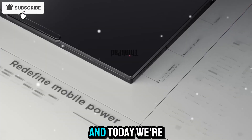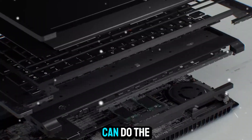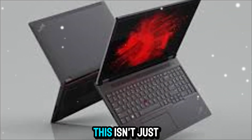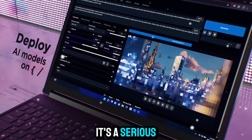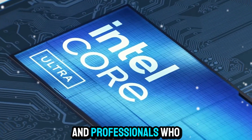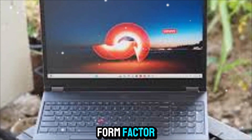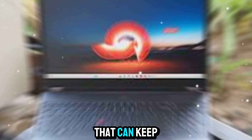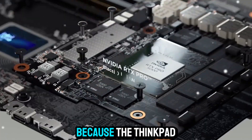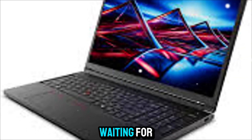Welcome back to Zone of Gadgets, and today we're diving into a machine that redefines what a mobile workstation can do: the Lenovo ThinkPad P16 Gen 3. This isn't just a laptop — it's a serious powerhouse designed for engineers, creators, AI developers, and professionals who need desktop-level performance in a portable form factor. If you've been waiting for a device that can keep up with the most demanding workloads while still being mobile, then stick around, because the ThinkPad P16 Gen 3 might just be the device you've been waiting for.